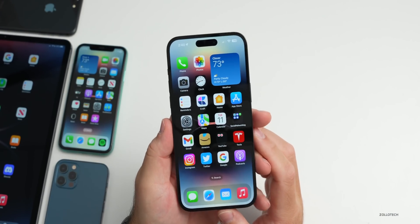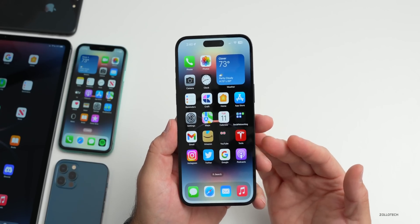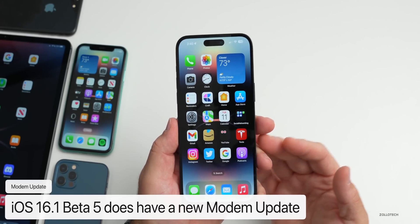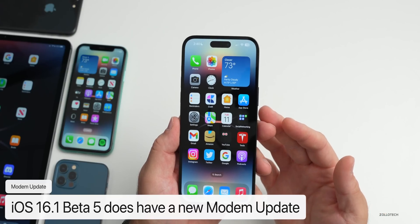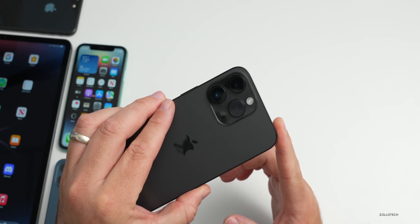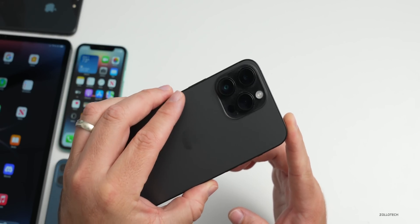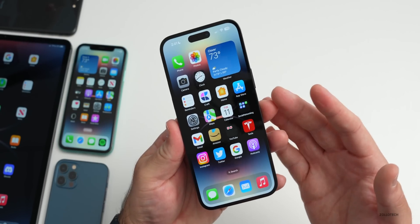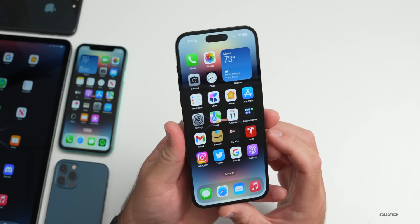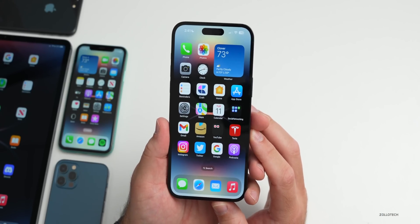The first change is a modem update. Many people were complaining of problems with cellular connectivity on beta 4, so we could see some improvements there. On the iPhone 14 series, there's an update from 1.13.01 to 1.13.02. The build number of the modem update can change depending on devices, so keep that in mind — you may see a different version.